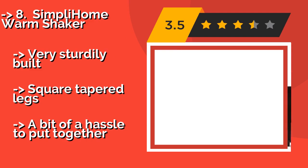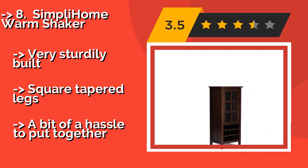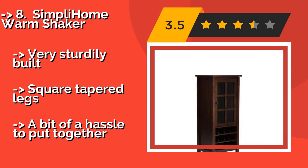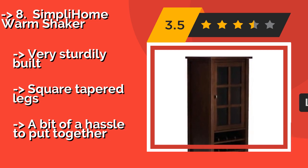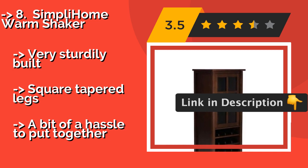The eighth pick is the Simply Home Warm Shaker at around $297. The assortment includes various sizes and finishes with coordinating knobs to match your decor, open front spaces to store short items or bottled goods, plus covered storage behind attractive tempered glass doors with mullioned panes. Very sturdily built with square tapered legs, but a bit of a hassle to put together.